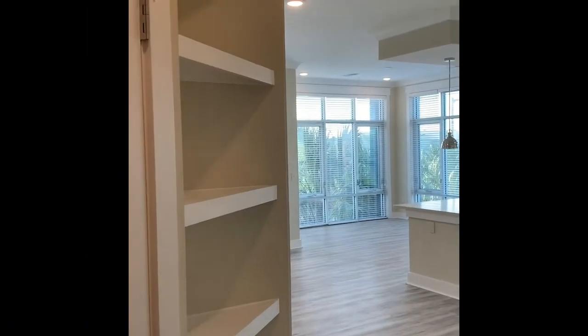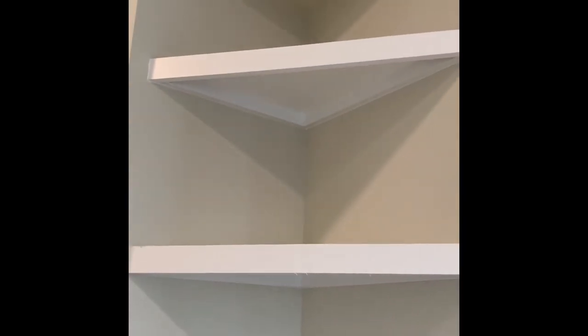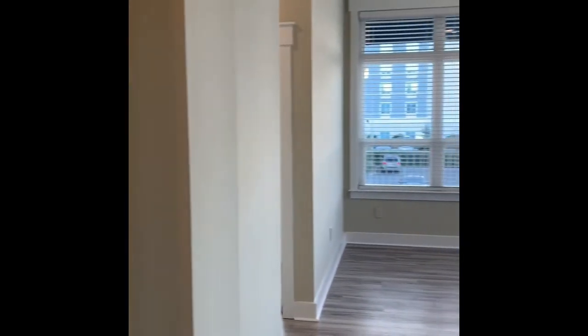And in the spirit of no wasted space, look at this adorable built-in corner shelving unit. It goes all the way to the top. You've got tons of shelves in there — a great place to put family photos, collections from travels, or all of the books you intend on reading but never seem to get around to.